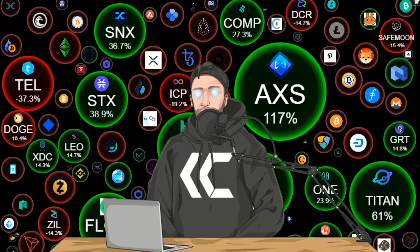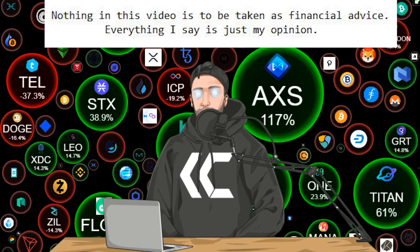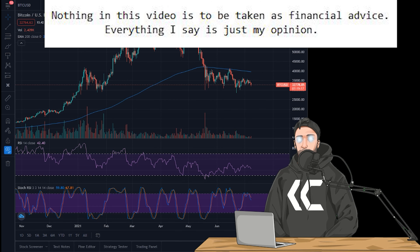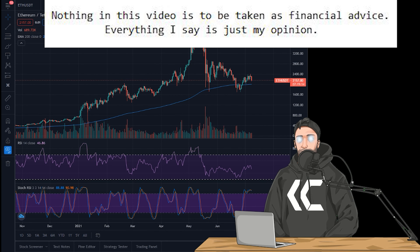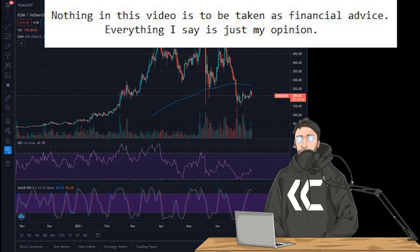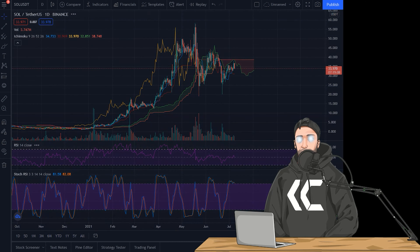What is up, guys? Welcome back. I'm Kevin Kratz. If you guys are new here, this is a crypto channel where we go over five charts every day, always starting off with Bitcoin and Ethereum. We'll take a look at the Bitcoin dominance chart today, along with Solana and KSM. And as always, we will be looking at the Ichimoku cloud for everything I just listed.